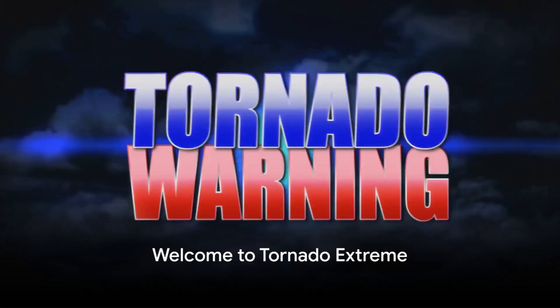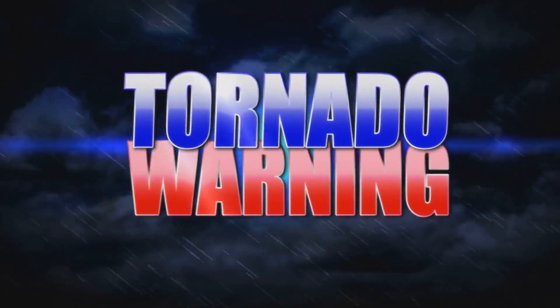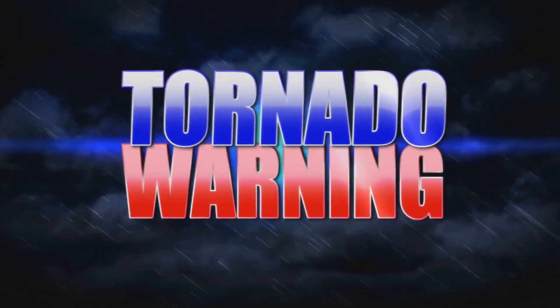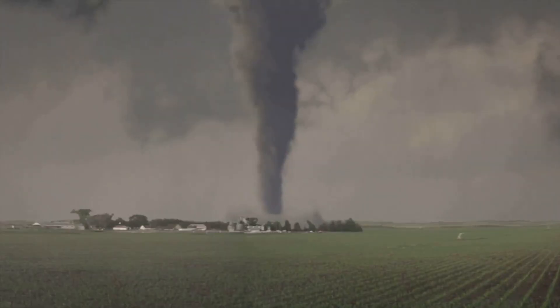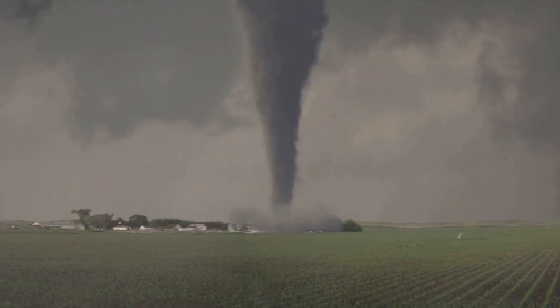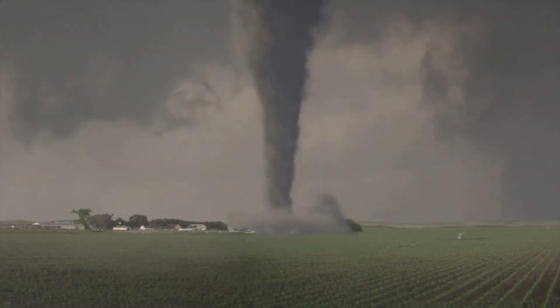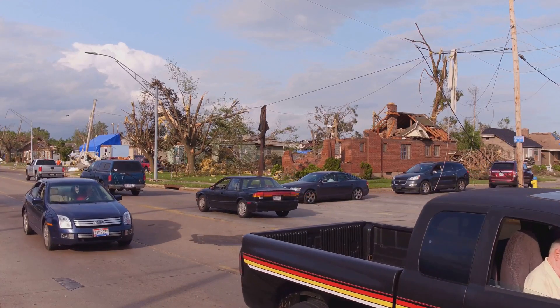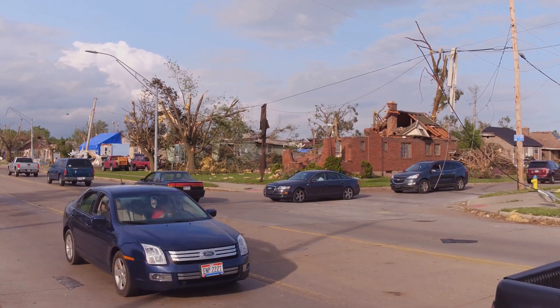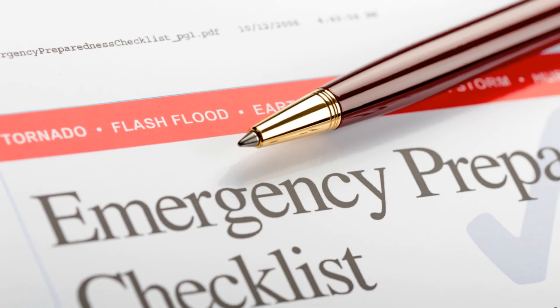You're tuned into Tornado Extreme, your ultimate guide to tornado preparedness. Today, we're embarking on a whirlwind journey to help you prepare for the unexpected. We'll be covering everything from understanding tornado terminologies to knowing the safest spots in your home and even how to conduct a successful tornado drill with your family. So buckle up and let's ensure you're ready to face any tornado that comes your way. Let's dive into our tornado preparedness checklist.